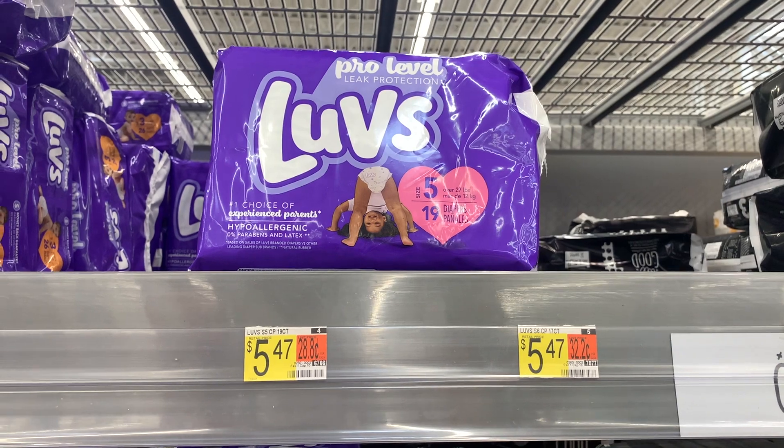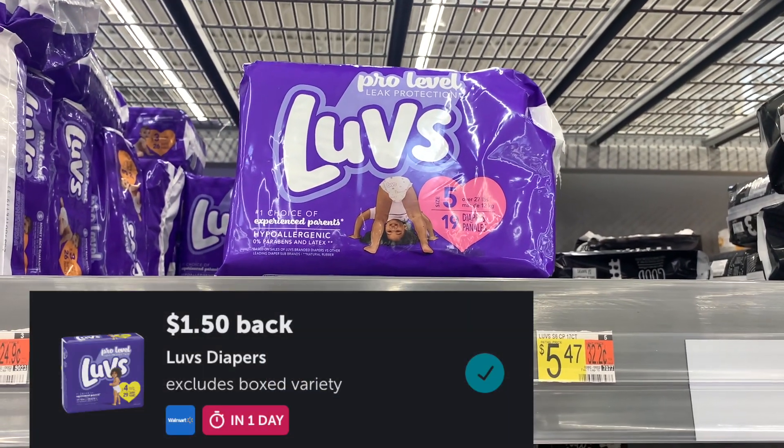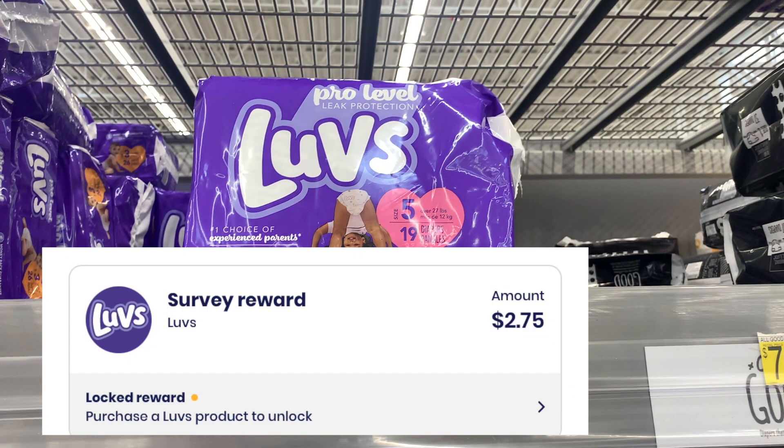Next I picked up these Love's Diapers priced at $5.47. I'll get back $1.50 from Ibotta plus $2.50 from Brand Club, making the final cost just $1.47.